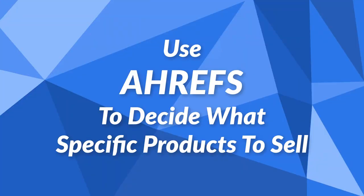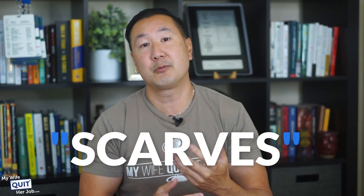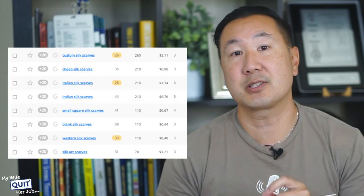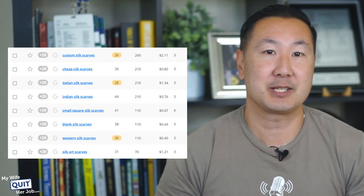Finally, you should also use Ahrefs to research specific product types based on what keywords people are searching for. For example, let's say you sell scarves in your shop. If you target the word 'scarves' by itself, you will never ever rank for anything because that keyword is simply too competitive. But a quick search in Ahrefs reveals that there are certain types of scarves that might be easier to rank for. Using this data, I would target 'designer silk scarves,' 'Italian silk scarves,' or 'Western silk scarves' to have a better chance at ranking.